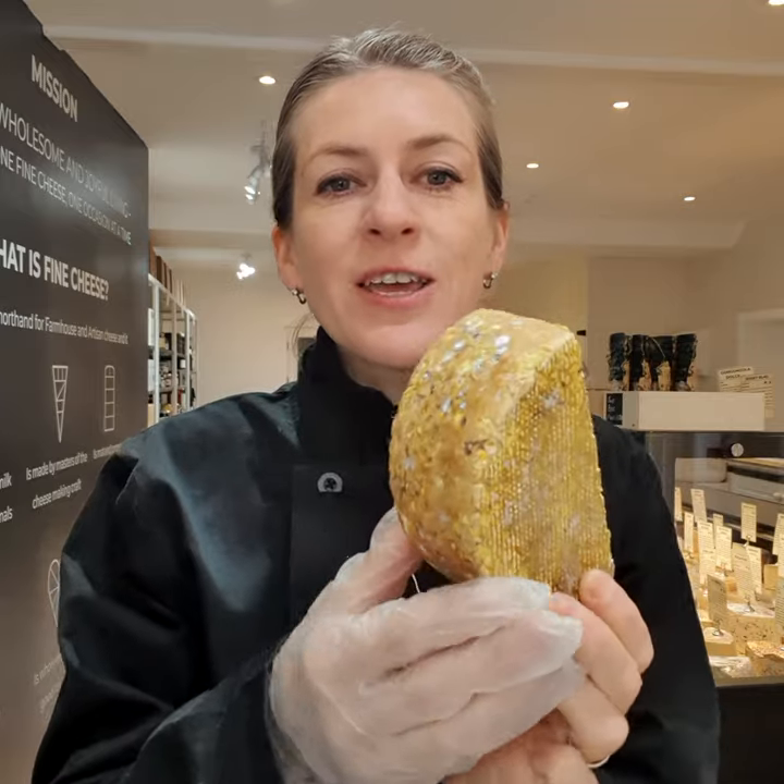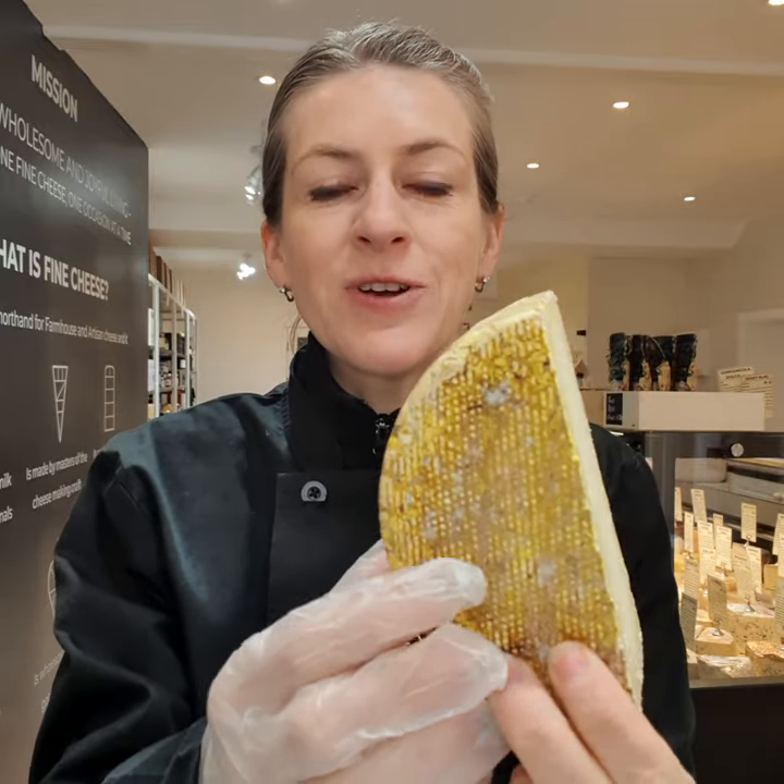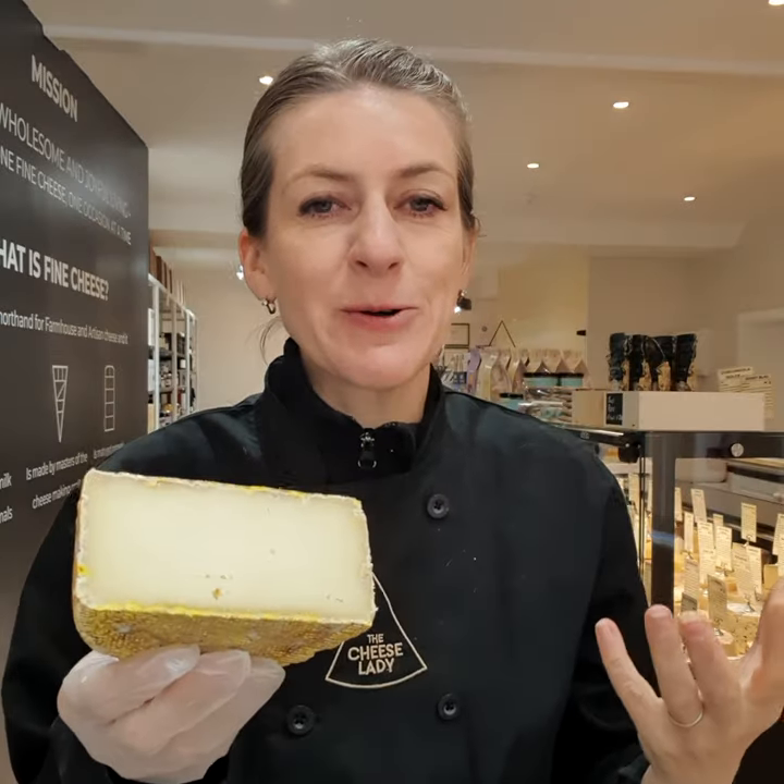It's absolutely strikingly beautiful on the outside — just check out that rind. It's full of different colors and molds, absolutely gorgeous.